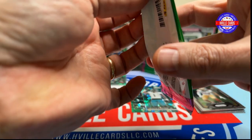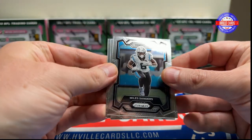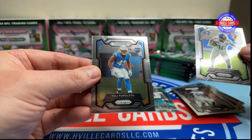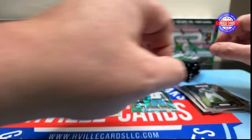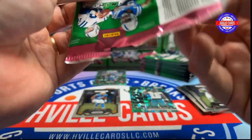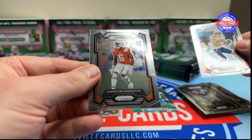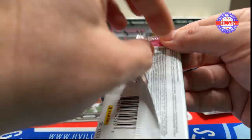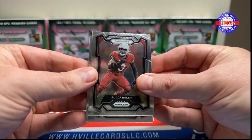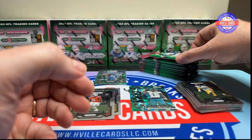We've got Miles Sanders, Channel Jones, Tire Locket, and our rookie is Tui Tuipulutu. Next pack: DJ Chark, John Randall, Hunter Henry, and a Christian Gonzalez rookie. Then Budabaker, Mark Brunel, Daniel Jones, and TJ Watt — all base, non-rookie pack. Don't like those.